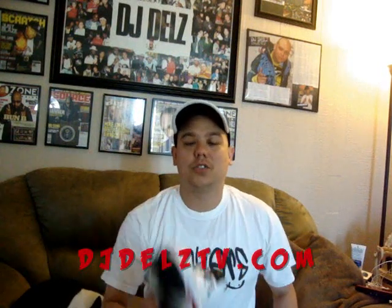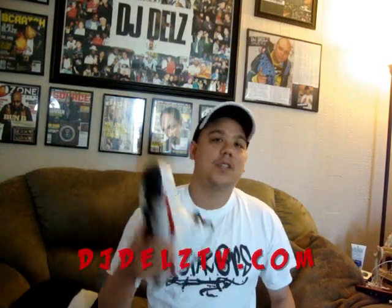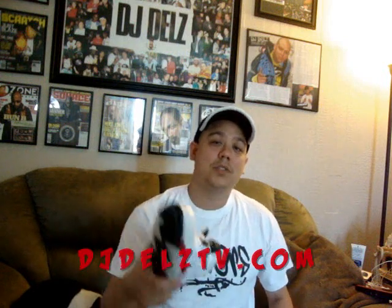Thanks for watching. Rate, subscribe, comment. I love the comments — I read all my comments, so make sure you comment.